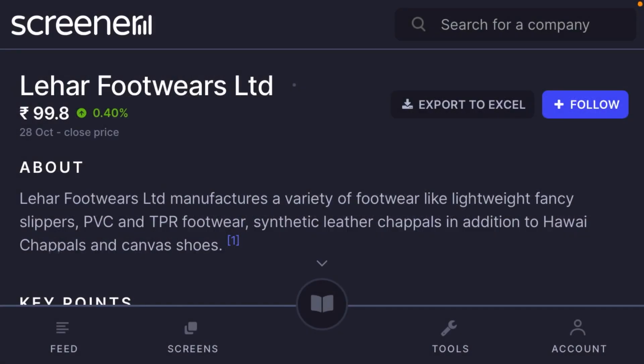Good morning friends. Today I'm going to show you the fundamental analysis of a footwear company — a micro-cap company, but product quality is very good, high level, like Relaxo and Bata. Similarly, this company also has a very good manufacturing facility. The company is Leher Footwear Limited.